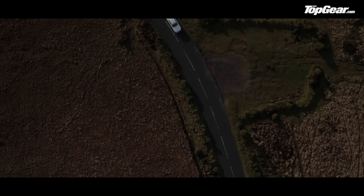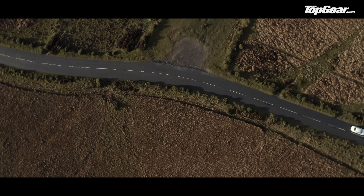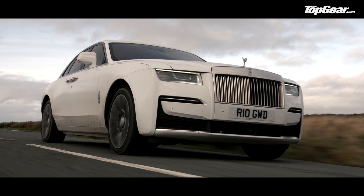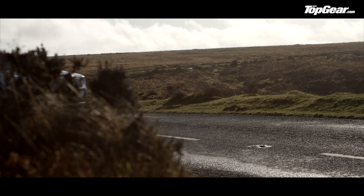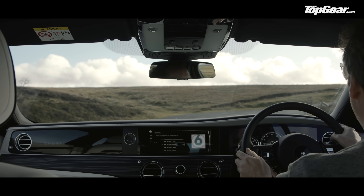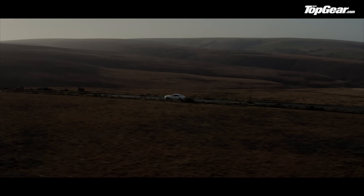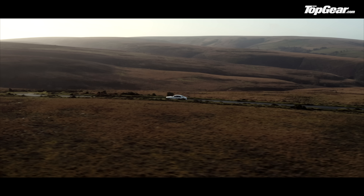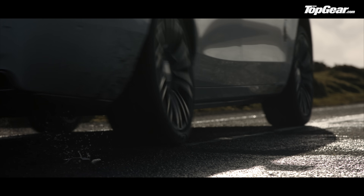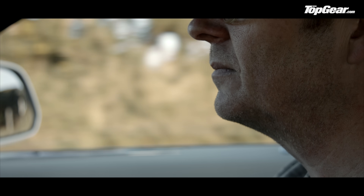Unlike the previous Ghost, this one isn't built on BMW 7 Series components. Instead it uses Rolls' own modular aluminium chassis, though its bulkhead, floor, crossmembers and sills have been repositioned to improve handling. The front suspension assemblies are further forward, and the engine sits behind the front axle. It also uses all-wheel drive and all-wheel steering for what Rolls-Royce calls a purposeful new personality — i.e. greater dynamism.